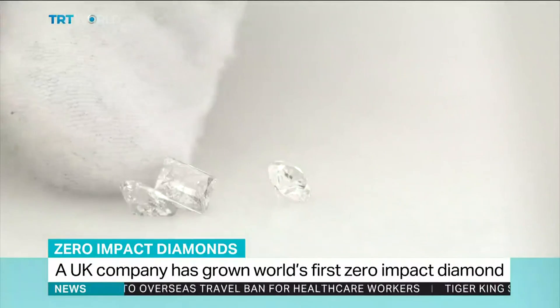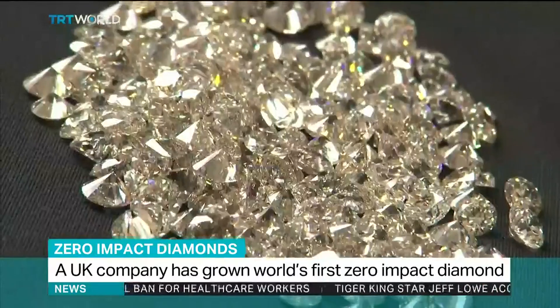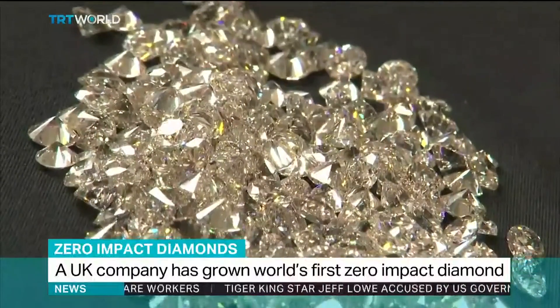It looks like a diamond, it feels like a diamond, it sparkles like a diamond. That's because it is a diamond.